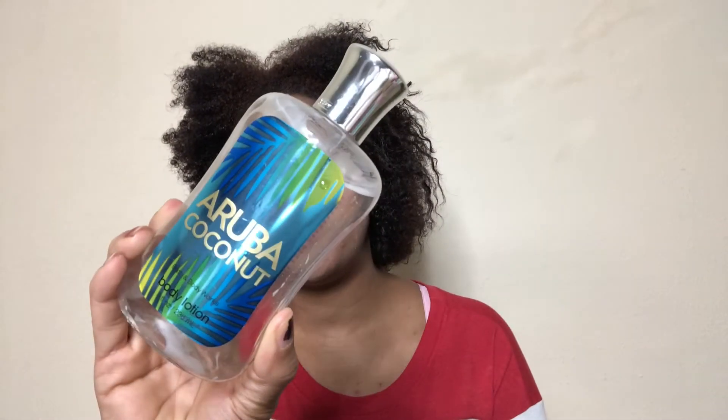Another body lotion: the Bath and Body Works Aruba Coconut Body Lotion. Y'all know I don't do too well with coconut, so if they ever bring that scent back I'm not buying it. I don't know how I ended up with that one — I think sometimes I must be losing my mind going into Bath and Body Works and getting these scents that have coconut in them. There's no way I did this of sound mind and bought all these coconut-scented products.